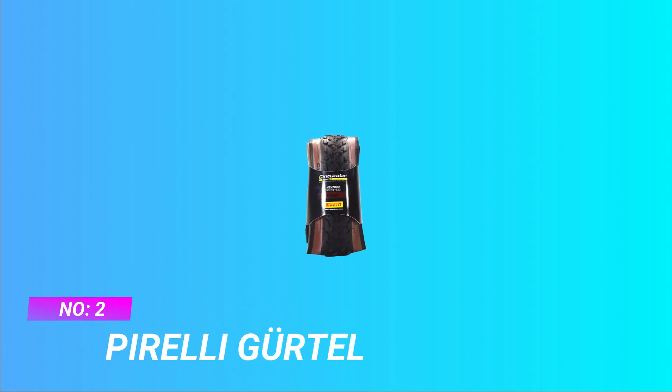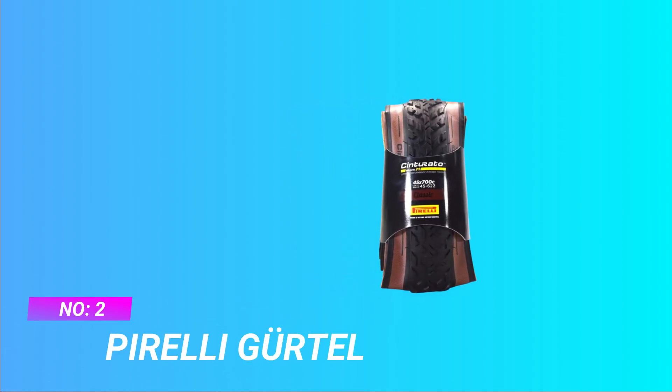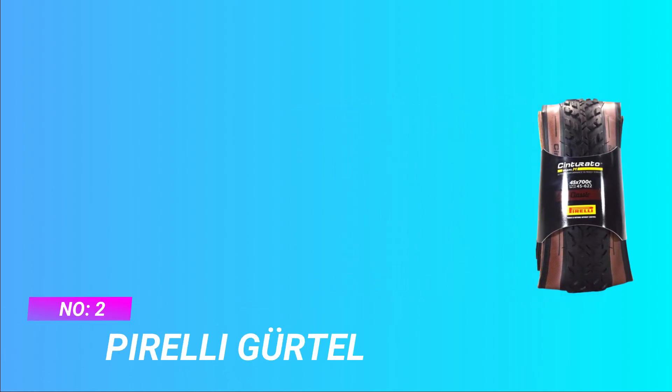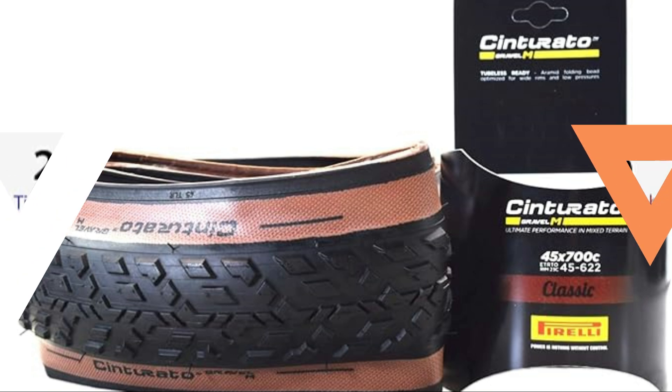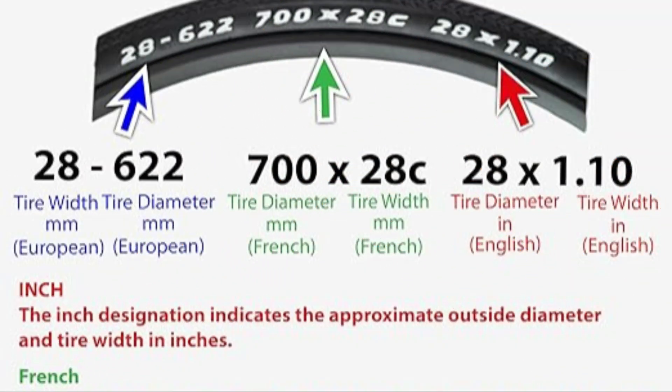Number 2: Pirelli Cinturato Gravel M. Ultimate High Performance Gravel Tire. Introducing the Pirelli Cinturato Gravel M, designed to elevate your gravel riding experience with exceptional performance and versatility on mixed terrains.